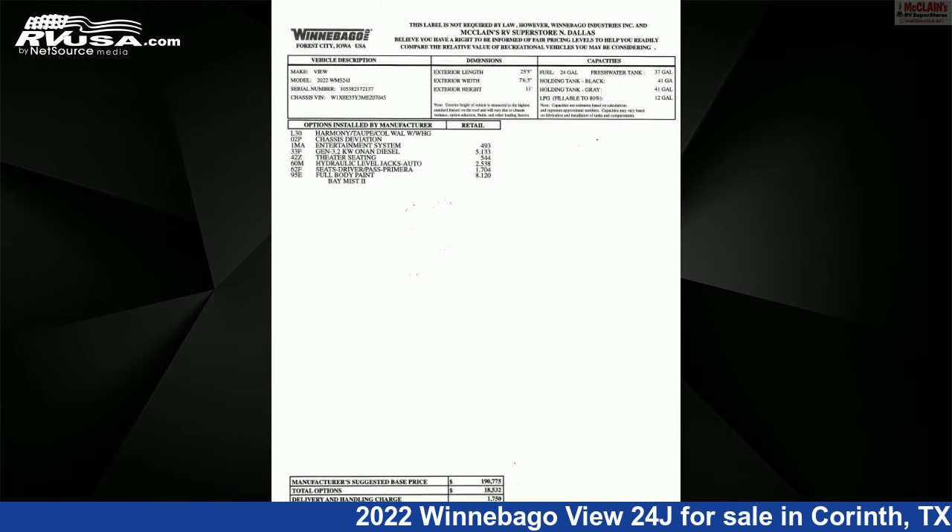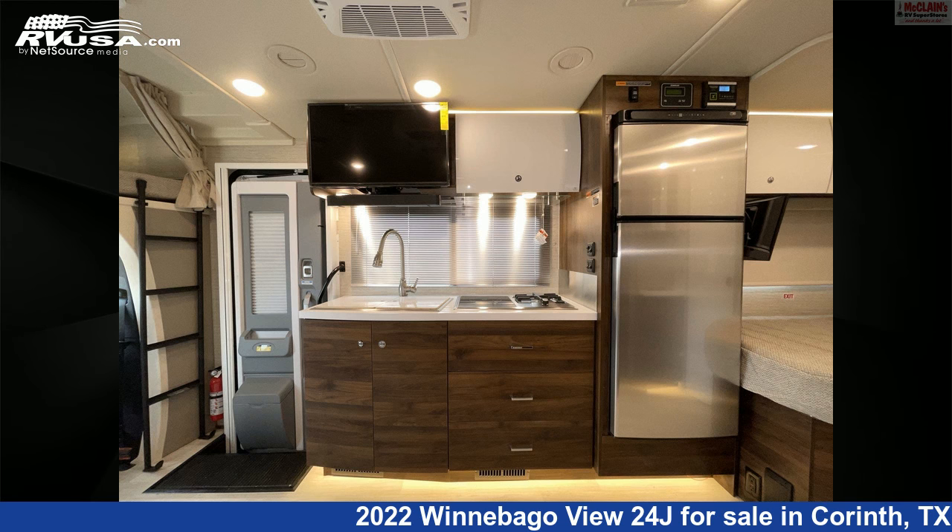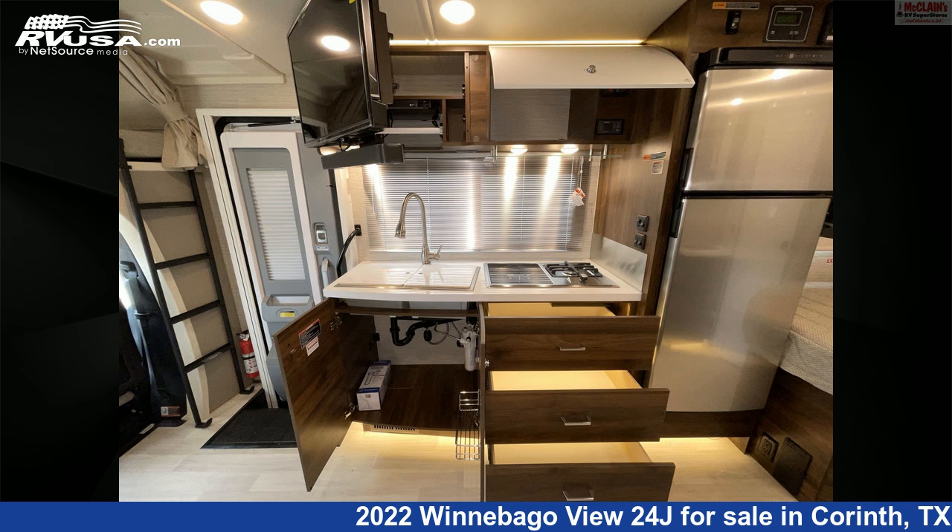This new Winnebago is 25 feet 6 inches in length and features one slide-out, sleeps six, microwave, awning, LP detector, external shower, TV, spare tire kit, refrigerator, stove-top burner, auxiliary battery, oven, and 37 gallons freshwater capacity.